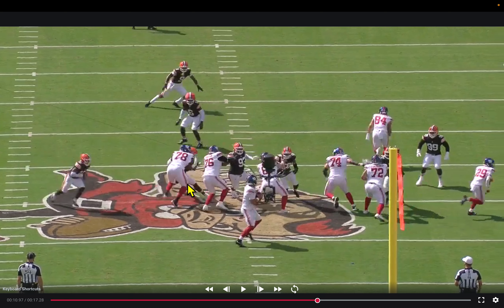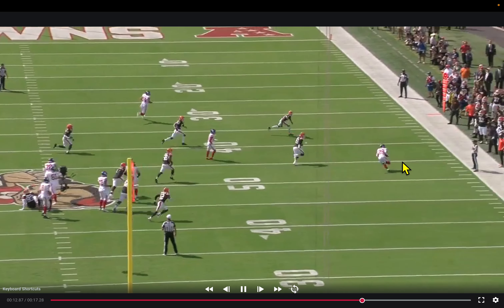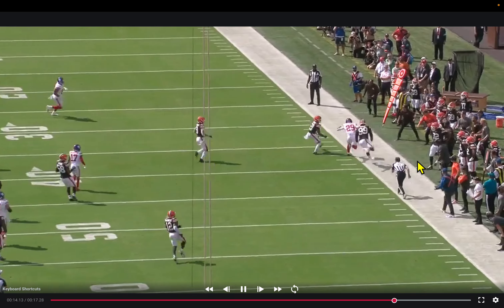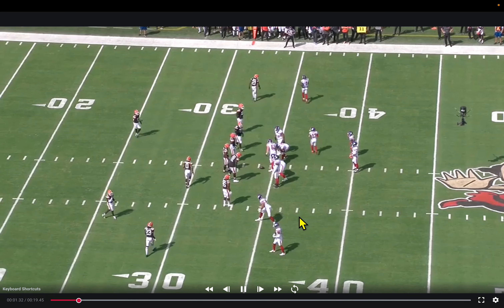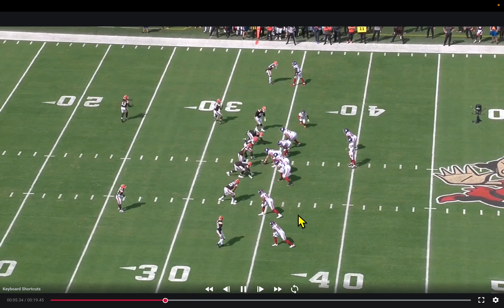So it was actually just a simple four-man rush with the boundary defensive end dropping into a three-deep, three-under fire zone. A good catch out of the backfield for a good gain — and these are the type of rhythm throws that Daniel Jones did a nice job of not missing in this football game.